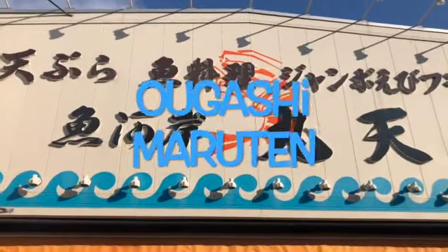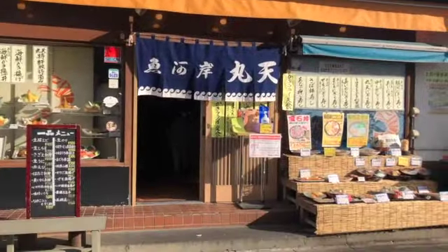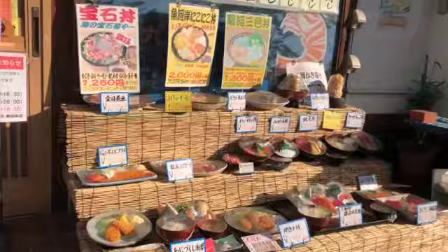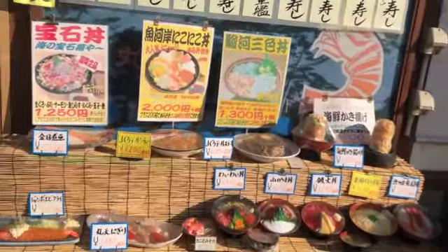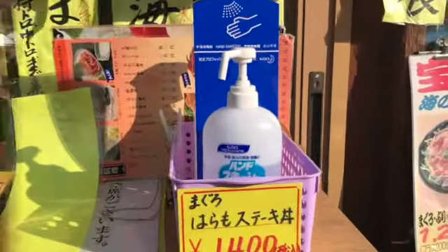Guys, we choose to eat here. This is one of the famous seafood restaurants here in Numazu. Come on, let's go and try. But before we go inside, don't forget to use alcohol.